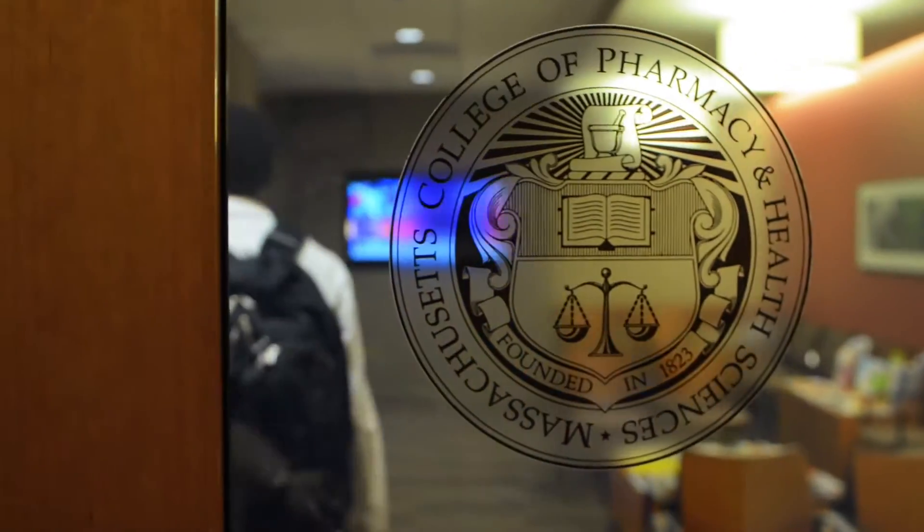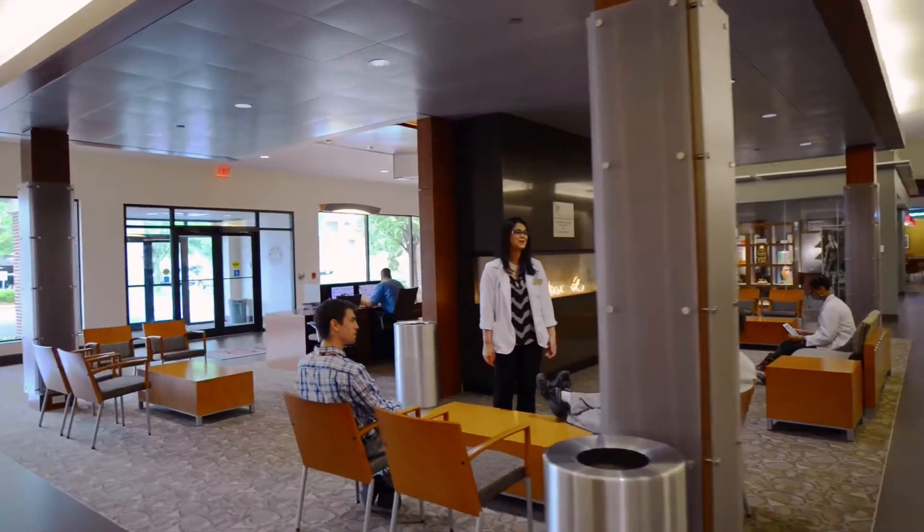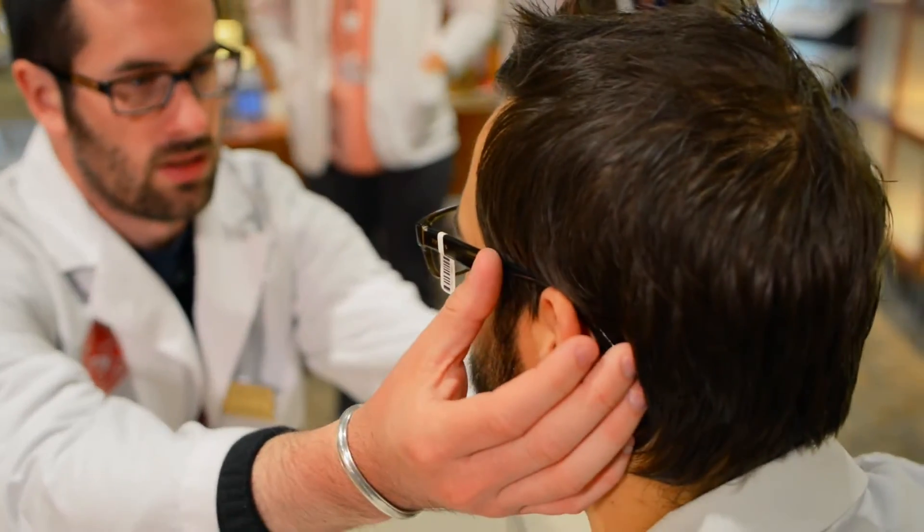We have a dual degree option for students interested in it for an OD/MPH, and we have additional electives that students can take to enhance their education here at MCPHS University.